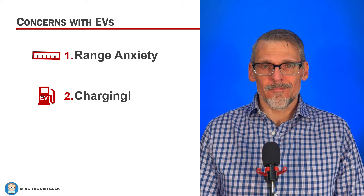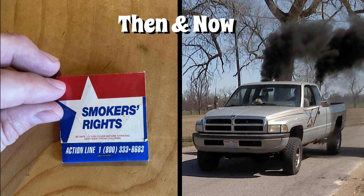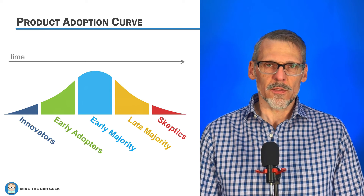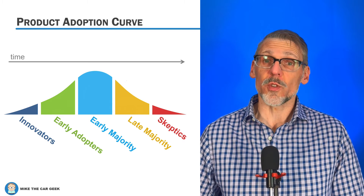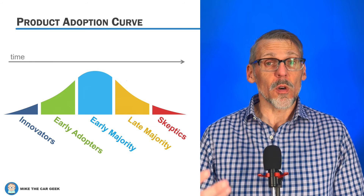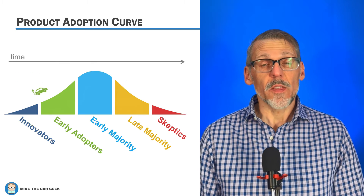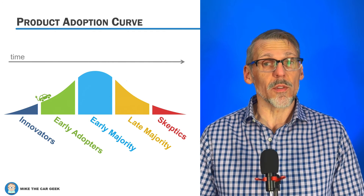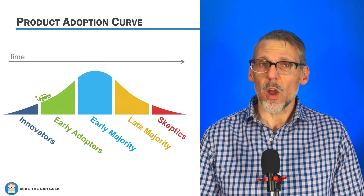Lastly, most people just don't like change. It's not in our DNA to accept something different without questioning it, and EVs have gotten sucked into misinformation and politics. To illustrate, let's look at an example of the product adoption curve. It maps out different phases and what to expect anytime a significantly new product or technology gets introduced to the marketplace. You'll see people getting on early — call them innovators — and then other people holding out forever: skeptics. In the U.S., we are just transitioning into the early adoption phase. Skepticism, confusion, and changes within the industry are all normal, so don't worry if you're feeling a little overwhelmed.